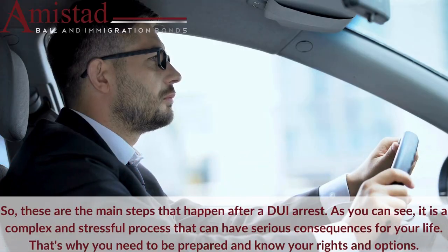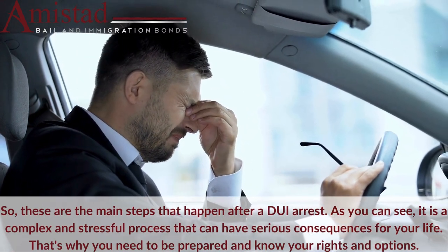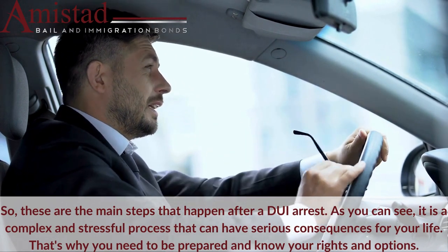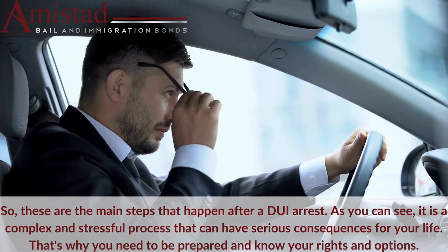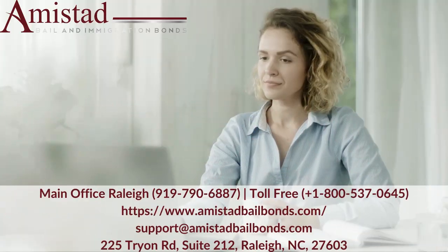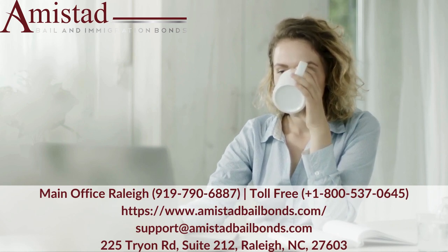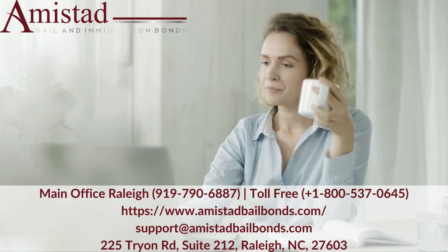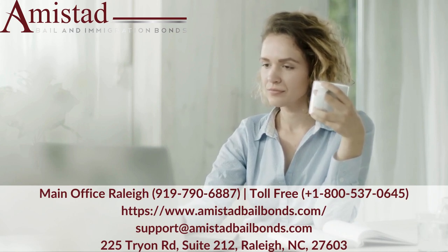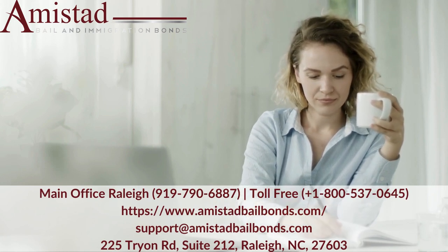So, these are the main steps that happen after a DUI arrest. As you can see, it is a complex and stressful process that can have serious consequences for your life. That's why you need to be prepared and know your rights and options. If you need more information on DUI arrests or want to hire a professional bail bonds company in Raleigh, North Carolina, visit our website. We offer 24-7 service, low-down payments, and flexible plans. Contact us today and secure your freedom.